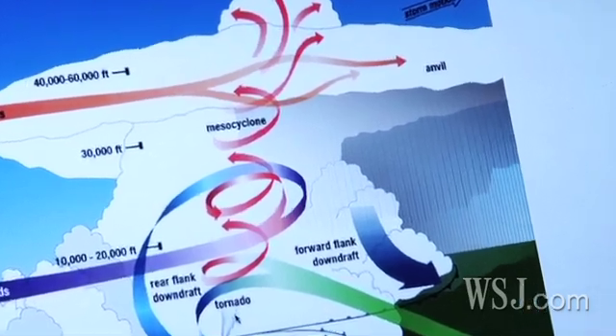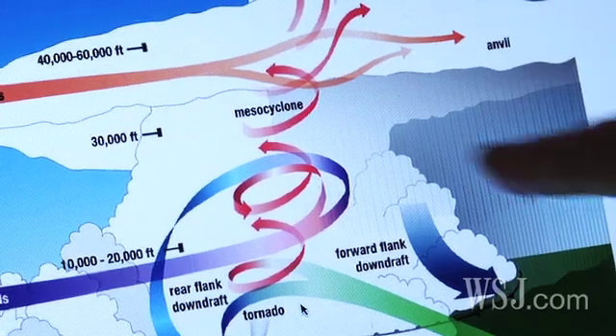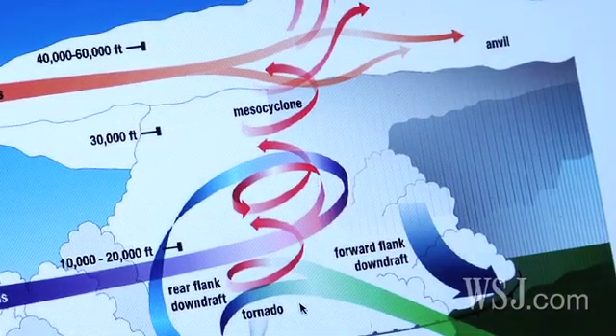For that, forecasters look to two elements. One is instability, which is the propensity of air to rise and accelerate upwards very rapidly — that makes every thunderstorm. The second ingredient is called wind shear, which is the change of wind both in direction and speed with height: wind at low levels coming from one direction and above that wind coming from another direction. In this manner, air rising in a column will twist and start to gain some rotation.